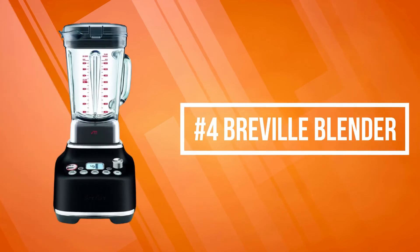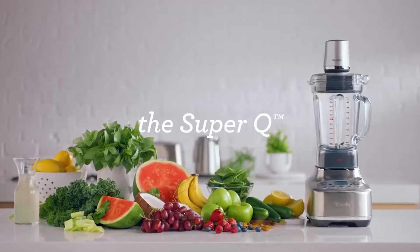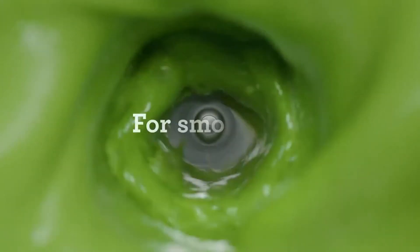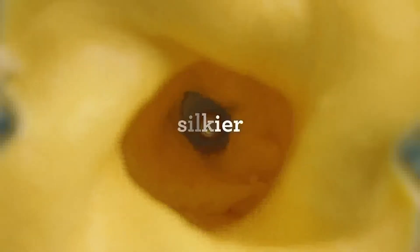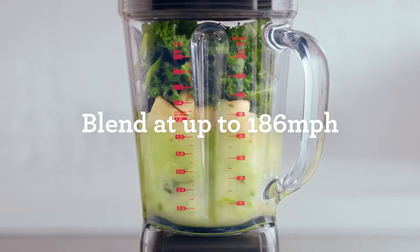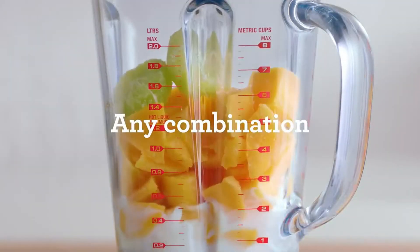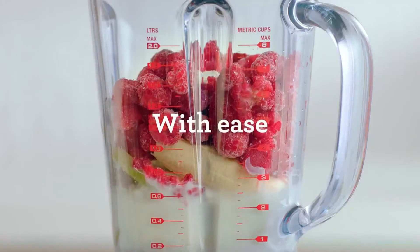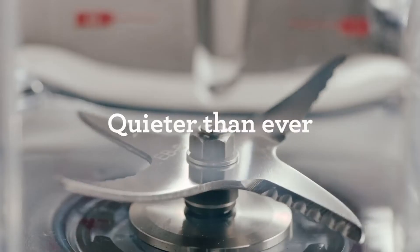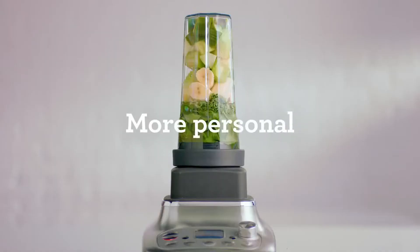At number four is the Breville Blender. The Breville Super Q features noise suppression technology and delivers advanced texture optimization for smoother and softer textures. Twelve speed settings ensure smooth and soft results, and its powerful 1800-watt motor drives an additional blade system to mix food and drinks directly into your personal blender, providing smoother textures, brighter colors, and richer flavors to your blend.